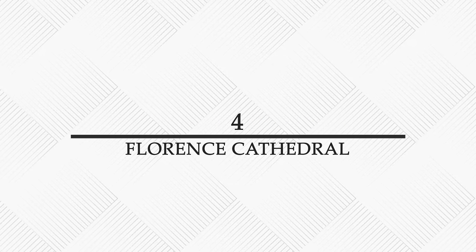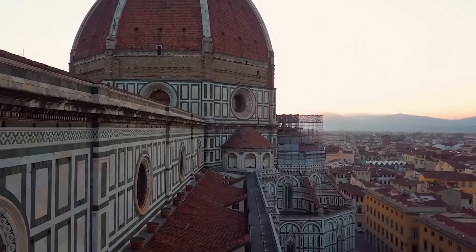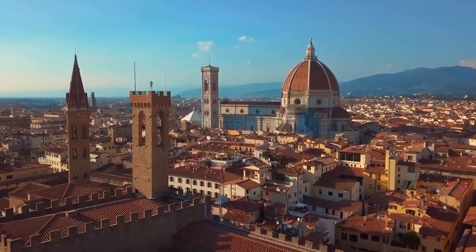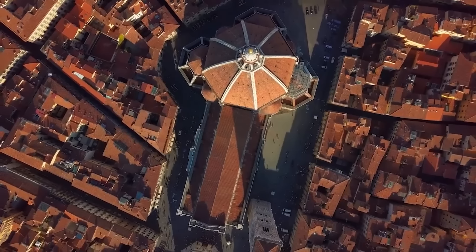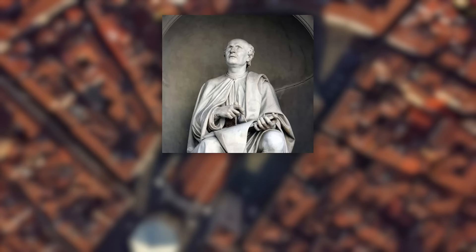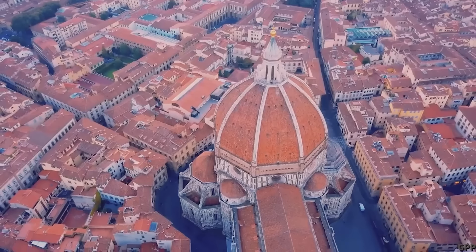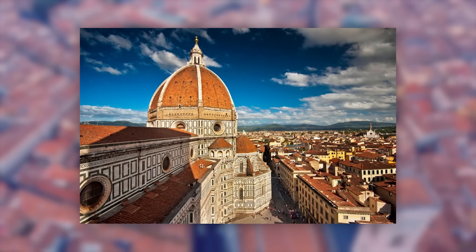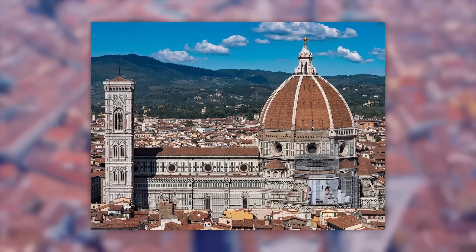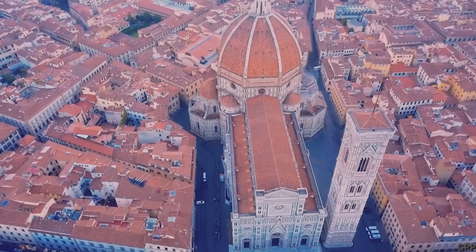Number 4: Florence Cathedral, officially known as the Cattedrale di Santa Maria del Fiore, is a hallmark of Renaissance architecture situated in the heart of Florence, Italy. Its most striking feature is the massive dome engineered by Filippo Brunelleschi, which is not only the largest brick dome ever constructed, but also a pioneering structure that revolutionised building techniques of the time. The cathedral began construction at the end of the 13th century and its exterior is clad in a distinctive pattern of red, white, and green marble panels that stand out boldly against the cityscape.